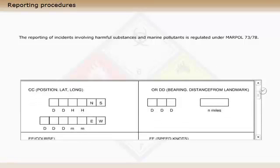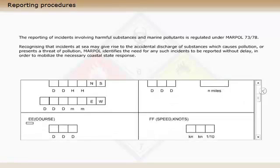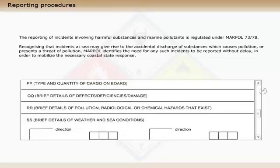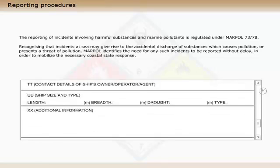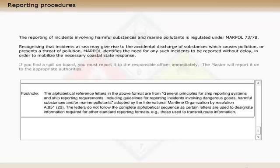The reporting of incidents involving harmful substances and marine pollutants is regulated under MARPOL 73/78, recognizing that incidents at sea may give rise to the accidental discharge of substances which cause pollution or present a threat of pollution. MARPOL identifies the need for any such incidents to be reported without delay, in order to mobilize the necessary coastal state response. If you find a spill on board, you must report it to the responsible officer immediately. The master will report it on to the appropriate authorities.